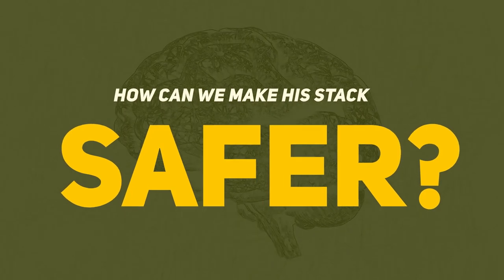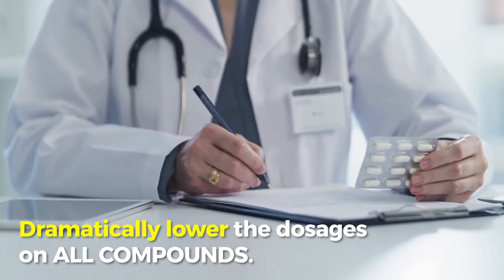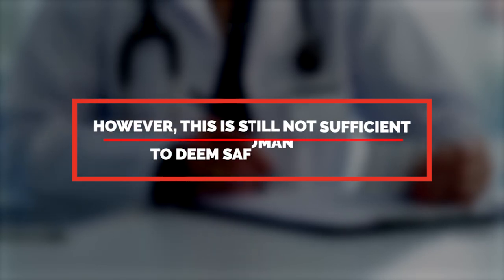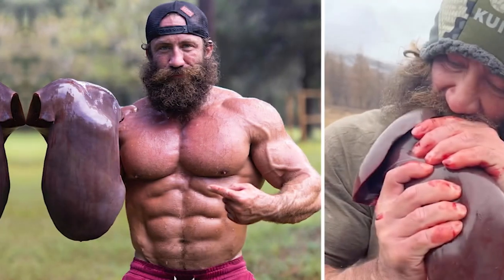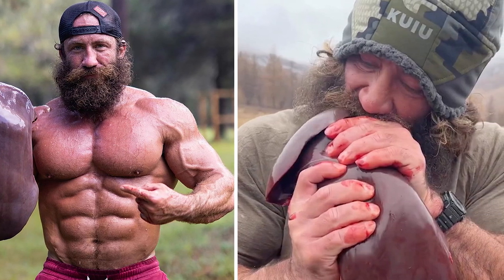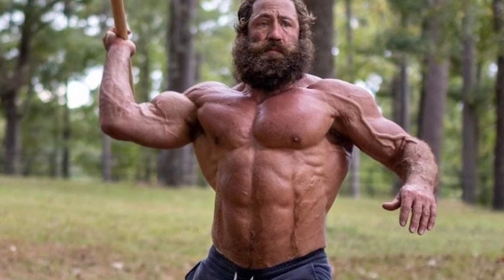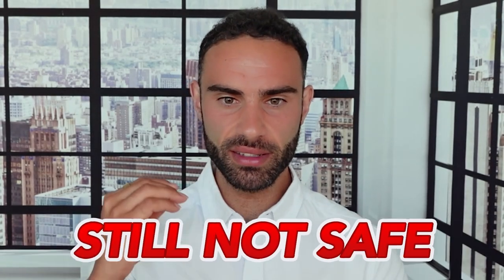How can we make his PED stack safer? The most obvious way is to dramatically lower the dosages of all the compounds present, however this is still not sufficient to deem the protocol safe for human use. If I was to ever run a cycle as hardcore as what Liverking was using — which is extremely unlikely — this is what I would add into his specific protocol to protect various organs. Again, this is still not safe for human usage, but it's better than nothing.